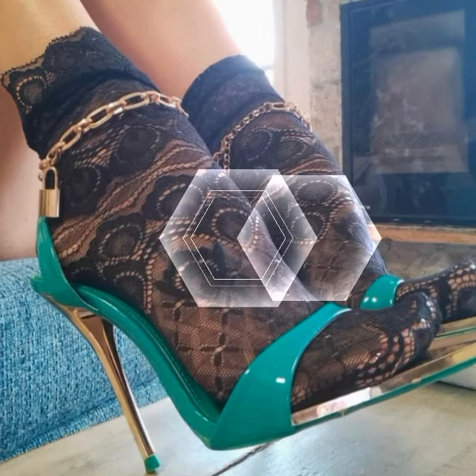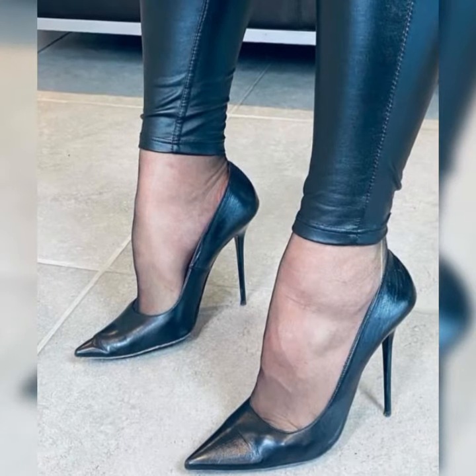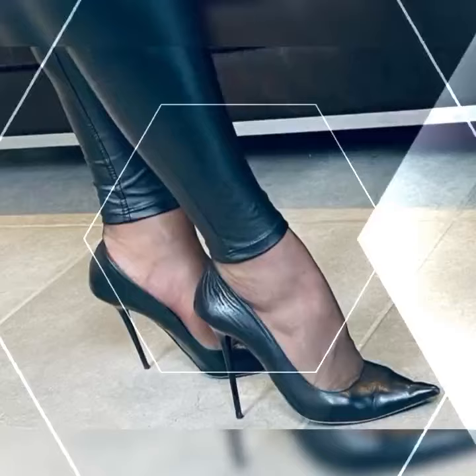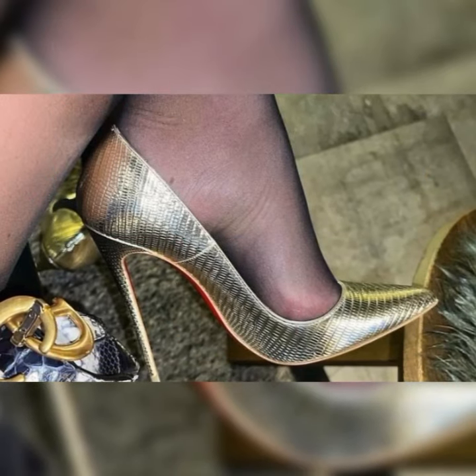Stiletto high heels sandals are a timeless classic. They have the power to transform any outfit, making you look instantly put together and confident. Pair them with a little black dress for a sophisticated look, or wear them with jeans and a blouse for a trendy and stylish ensemble.